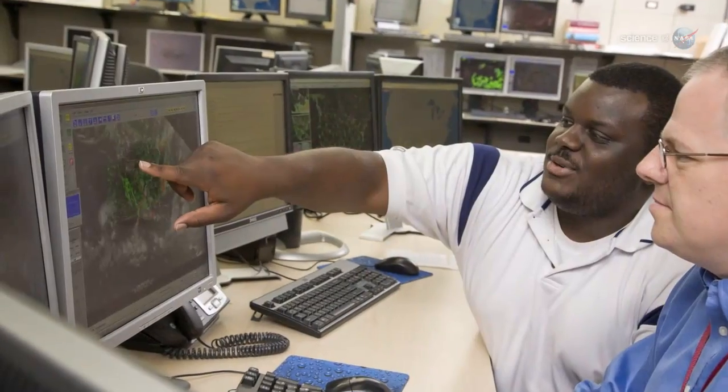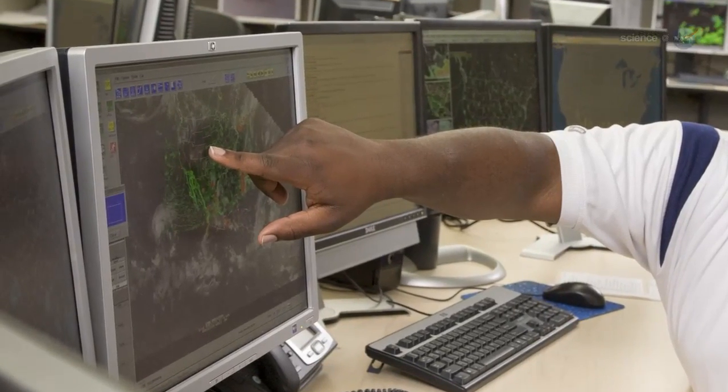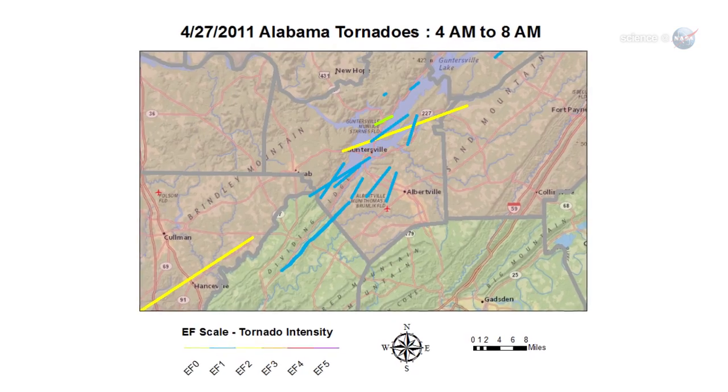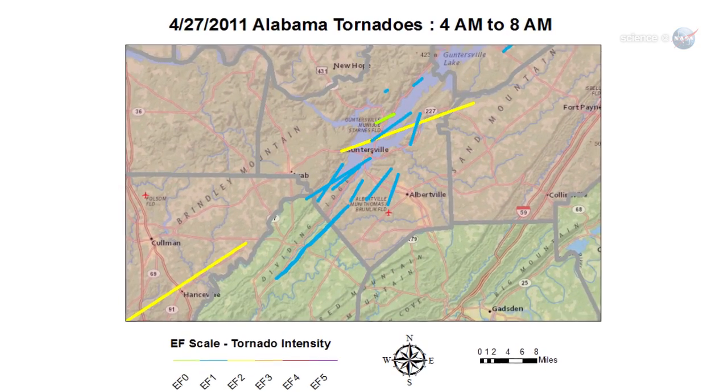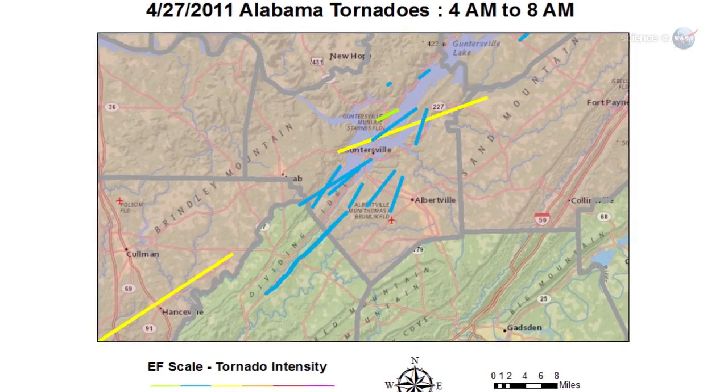They also noticed that many of the tornadoes seemed to cluster in space and time. Nupp offers the example of Arab and Guntersville, neighboring communities not far from NASA's Marshall Space Flight Center. Sixteen tornadoes touched down in the area, 13 of them in a half-hour period.